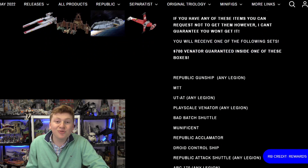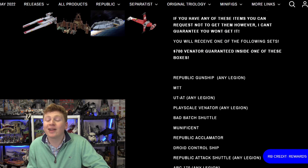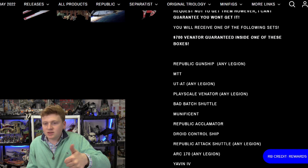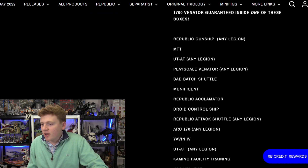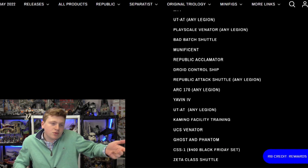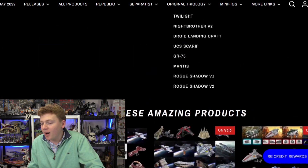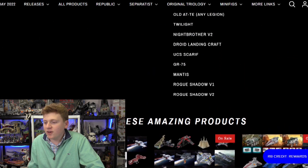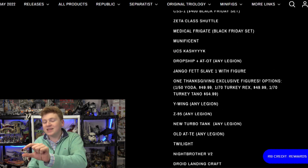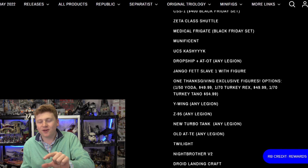So I just assumed everything listed would be a set, right? Isn't that a logical conclusion? I'm looking on my phone so it's a little harder to navigate than my computer. You have Republic Gunship, MTT, Playscale Venator, Bad Batch Shadow, Droid Control Ship, Republic Attack — so I'm scrolling through, okay, they're sets, makes sense. I even scrolled all the way to the bottom to see, oh, are any of these minifigures? And then down here you see Rogue Shadow, Mantis, UCS Scarif — okay, so it's all sets. Somewhere around here, there is one little section where all the minifigures are snuck in.